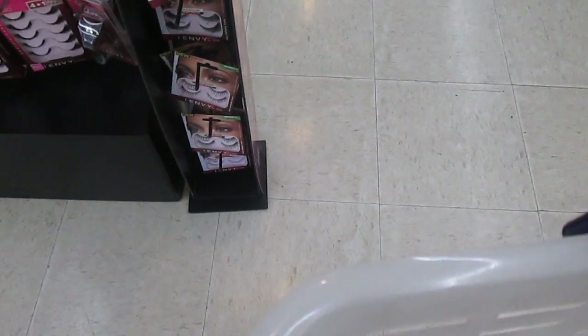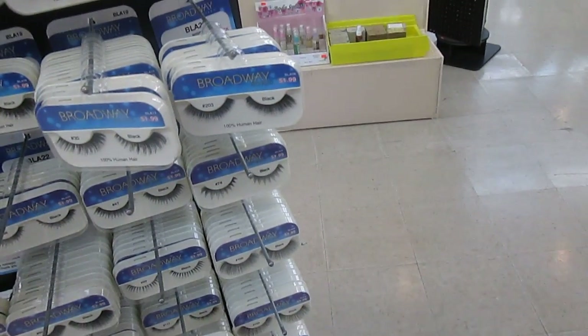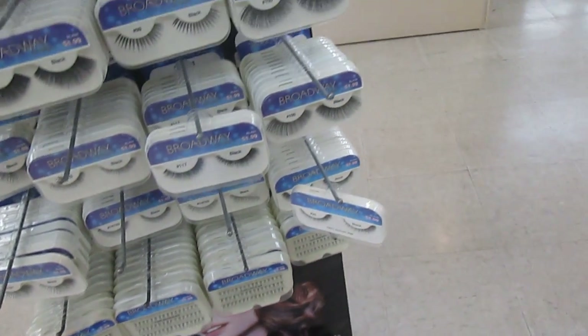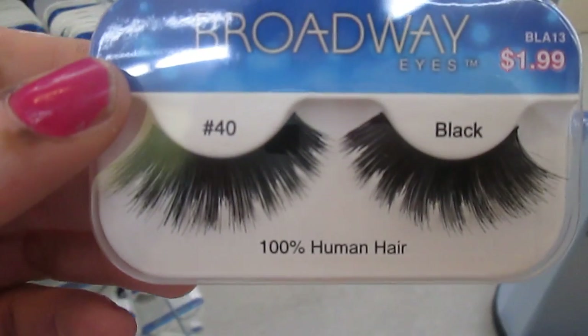Oh, really pretty. Here's the Broadway lash — they have these in the beauty supply. Is it cute? Look at this.